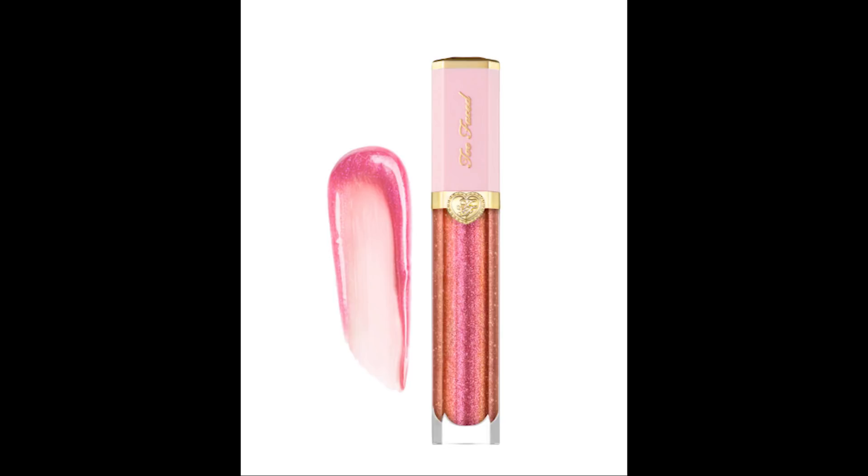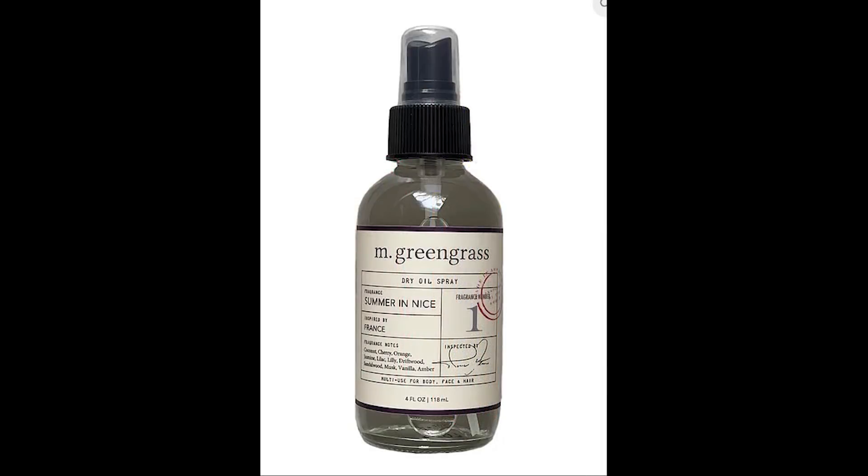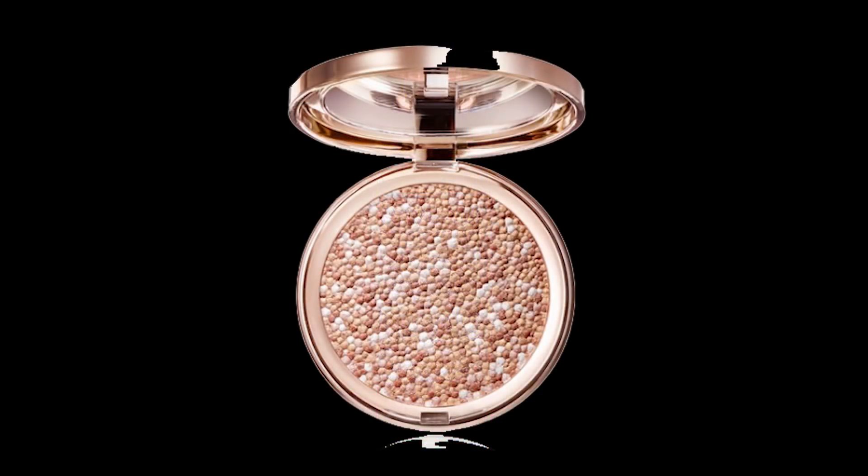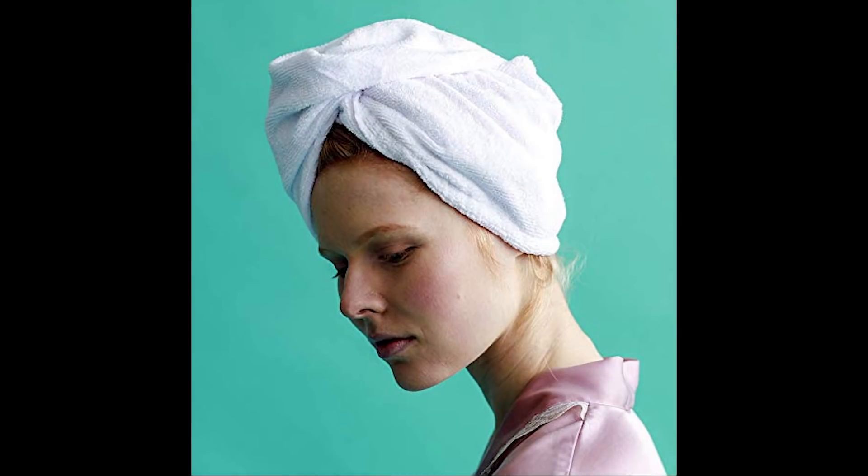Next was Fresh Beauty's Soy Cleanser for $38. Then this box had a Too Faced Rich and Dazzling Gloss for $21. We also had the M Green Grass Dry Oil — a multi-purpose oil that can be used in your hair, skin, or face — for $36. Next from INN Beauty Project, the New Power Up Dual Face Mist, a three-in-one mist, toner, and setting spray for $32. The eighth product is from Siate London — the Confetti Highlighter for $32 — and ninth is the Daily Concepts Hair Towel for $18.